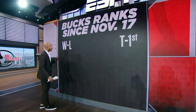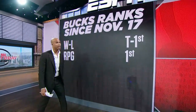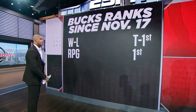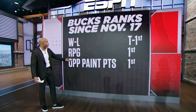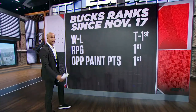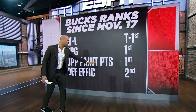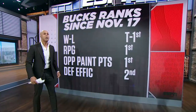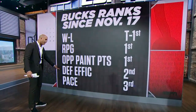Their rebounds per game: they are first. Again, we're talking about defending champions. And their opponents' points in the paint: first! This looks like a team that could go back-to-back championships. Defensive efficiency: second. So look, there's slack in there — they've got to get better, pick it up. And then lastly, pace: third.